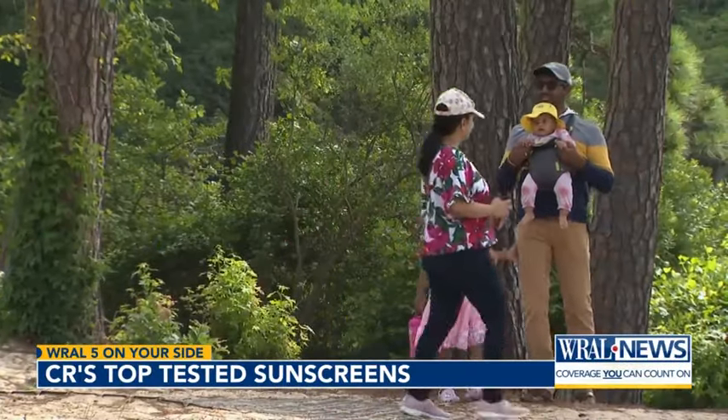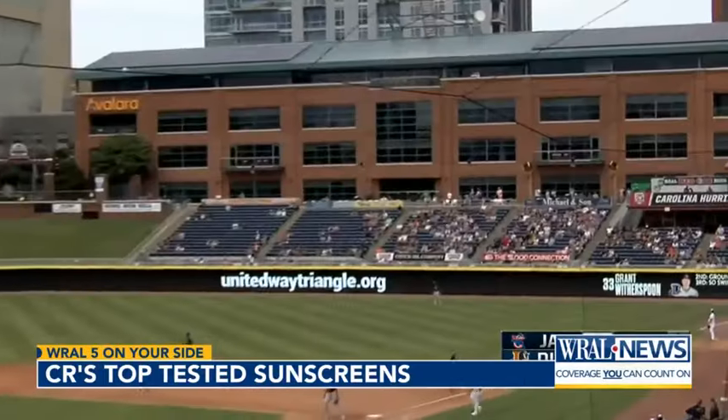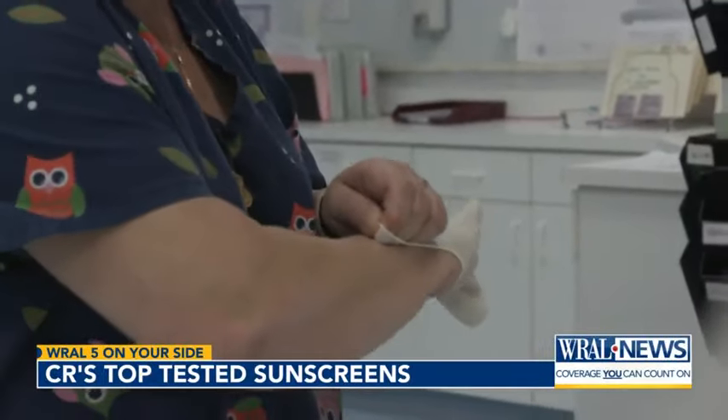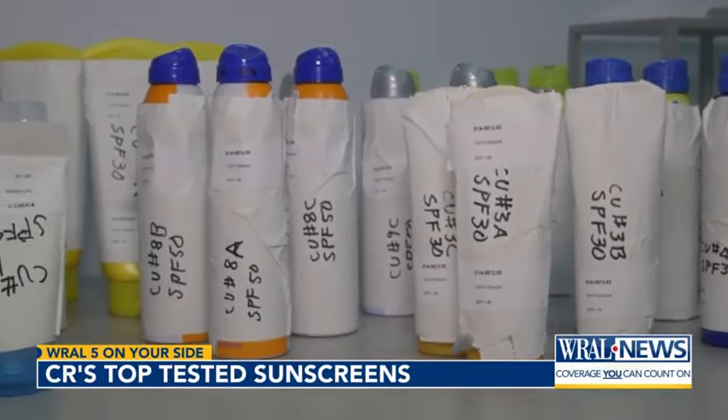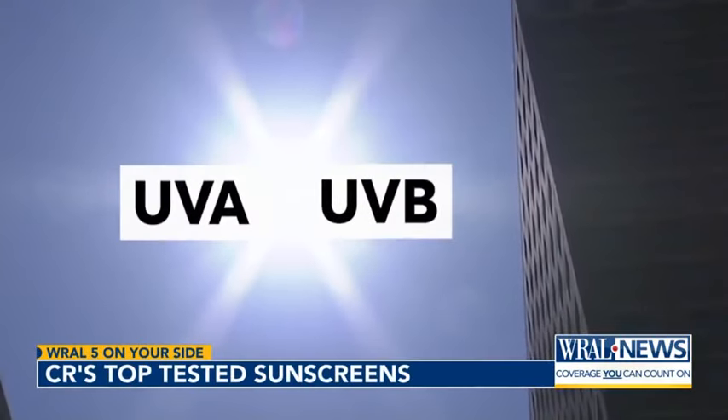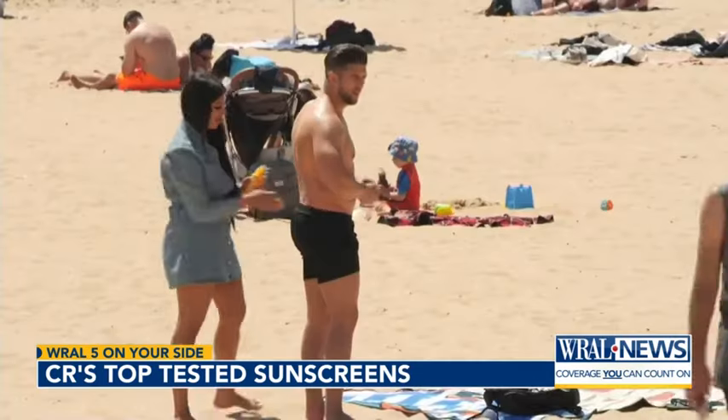Whether you're going to the park, the beach, or a ball game, experts tested dozens of lotions, sprays, and sticks to ensure you were protected. They looked at how well a sunscreen protects against two kinds of UV rays — UVA and UVB — which can cause skin cancer, skin aging, and sunburn.